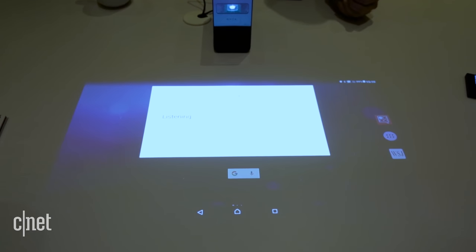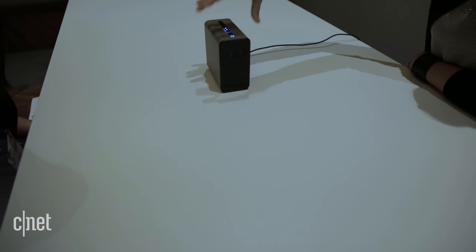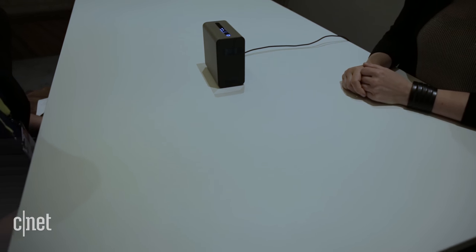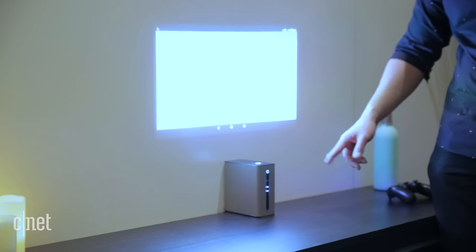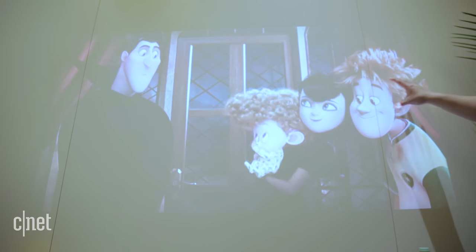There's OK Google support because it's running Android. You can use any Android app and change the orientation from portrait to landscape just by moving the projector's position. If it's against a wall it throws the touch screen, but if you move it away it turns into a regular non-touch screen up to 80 inches.